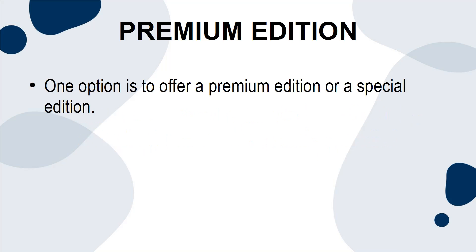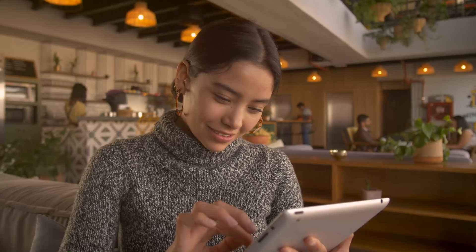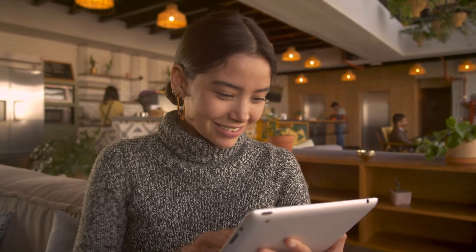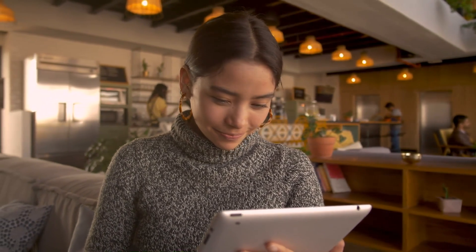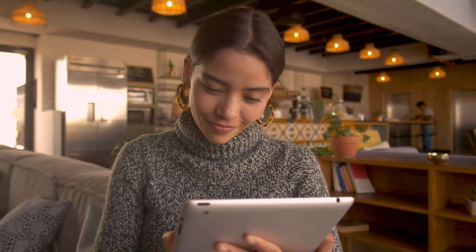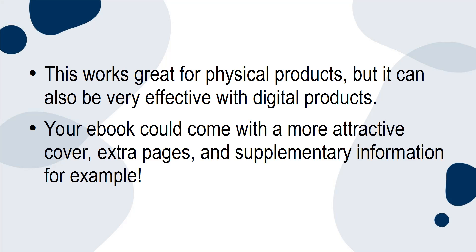Premium Edition. One option is to offer a premium edition or a special edition. People love buying the most high-quality version of something, and they hate knowing that there is a more premium option available. Think about it — if you just convince someone to buy a product for $50, why wouldn't they pay an extra $10 to then upgrade that to the ultimate edition? This works great for physical products, but it can also be very effective with digital products. Your e-book could come with a more attractive cover, extra pages, and supplementary information, for example.